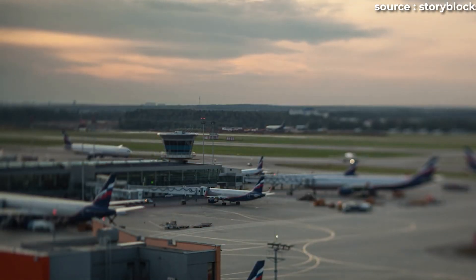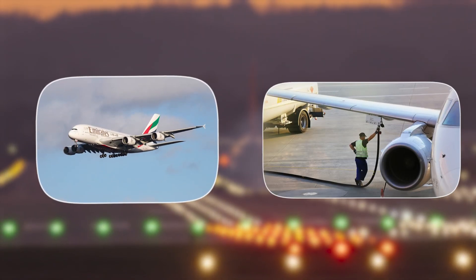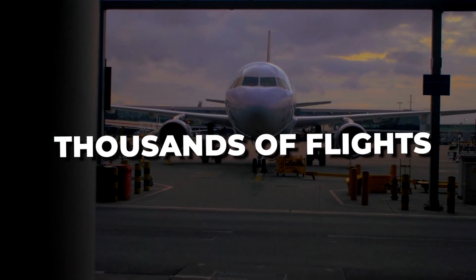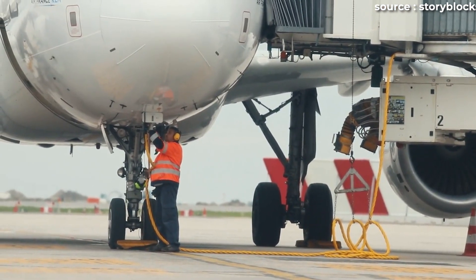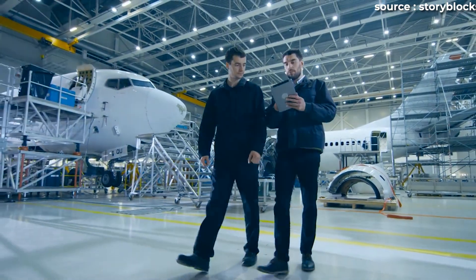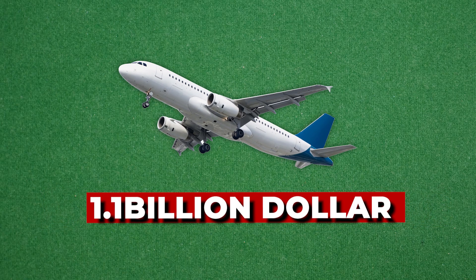If an airline orders 50 aircraft, that's $100 million added to their order before those planes even touch the runway. And that's just the beginning of the cost spiral. The heavier the aircraft, the more fuel it burns. That extra 2,800 pounds translates to about $180,000 in additional fuel burn each year for a Boeing 737 flying typical routes. Over a 20-year lifespan, that's around $3.6 million in fuel penalties for every single airplane. Combine that with the $2 million in construction costs and you get a total impact of $5.6 million per airplane. Multiply that across a fleet of 200 jets and the total jumps to over $1.1 billion.